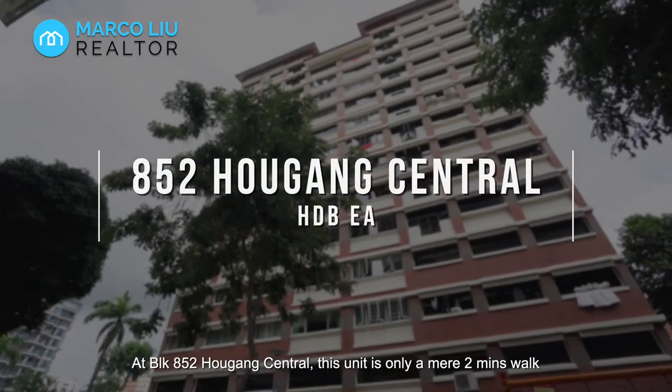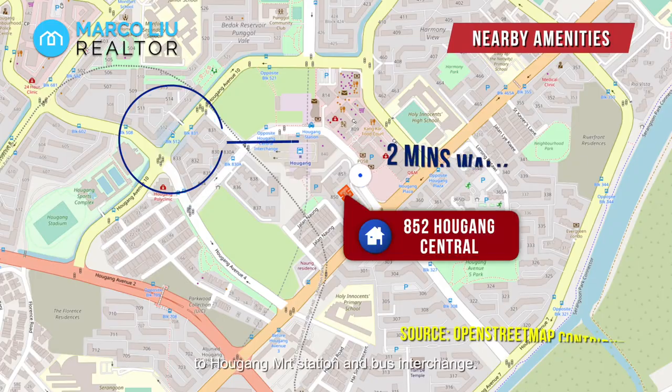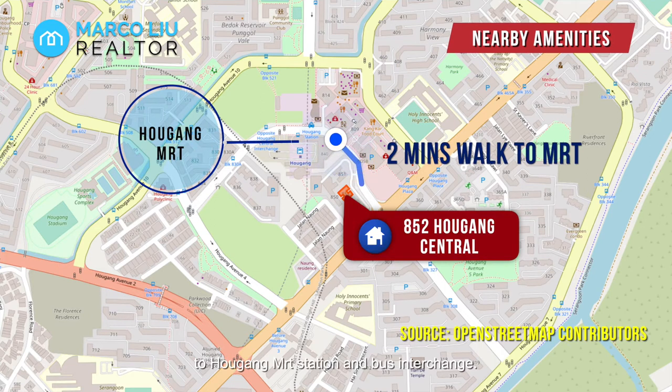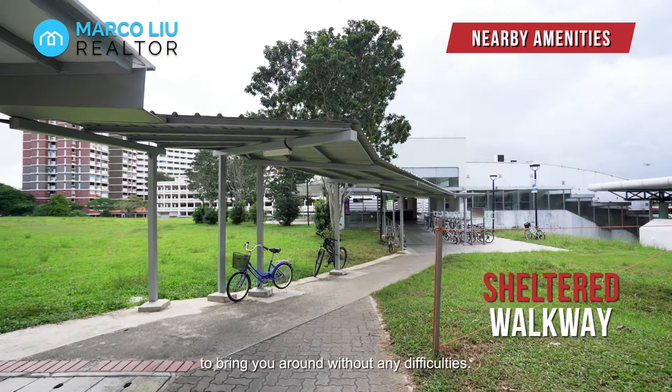At Block 852 Alkang Central, this unit is only a mere 2 minutes walk to Alkang MRT station and bus interchange. Even rain or shine, there will be a sheltered walkway to bring you around without any difficulties.